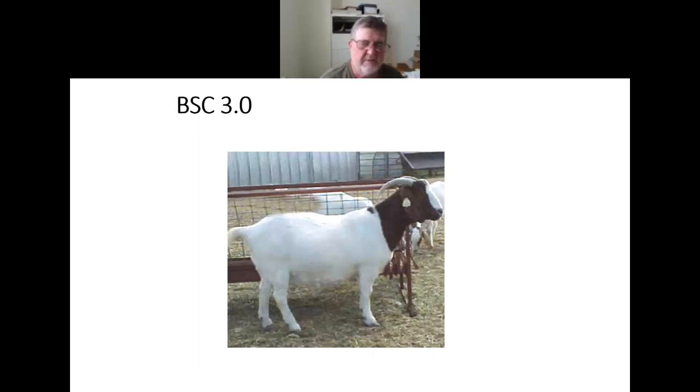Regarding body condition score: a body condition score three doe looks great — she's filled out, smooth up top, with fullness in the rump area, and in healthy condition. However, if you had her in a group and some of the others were considerably thinner, you'd need a strategy to get them up to her condition. You want these females going into breeding season at about a three to 3.5 body condition score, which is pretty much optimum.